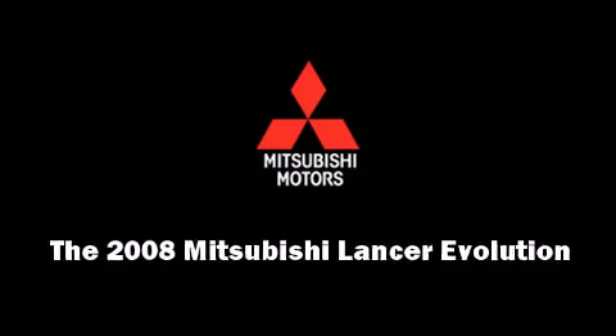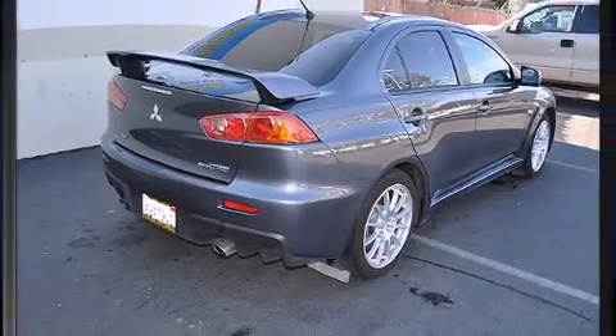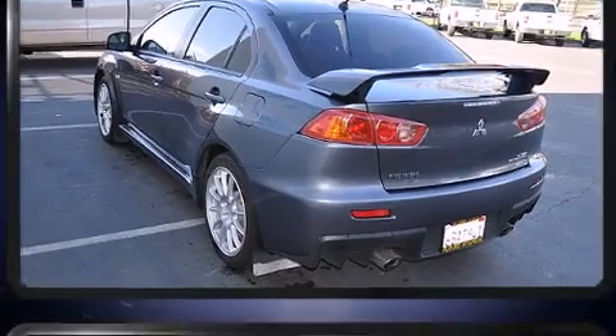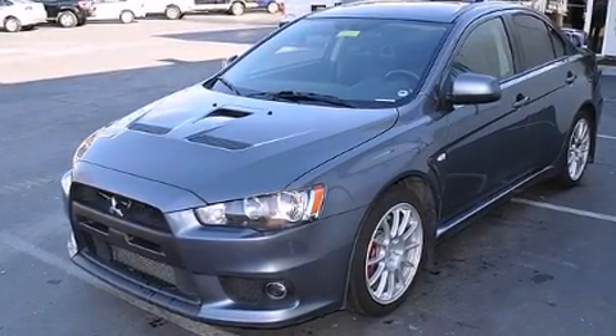Climb inside the 2008 Mitsubishi Lancer Evolution. This four-door, five-passenger sedan just recently passed the 50,000 mile mark. It features a standard transmission, all-wheel drive, and a two-liter four-cylinder engine.